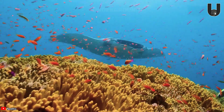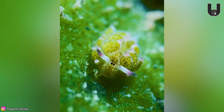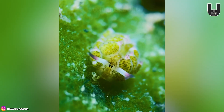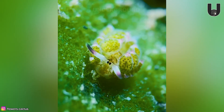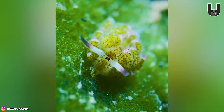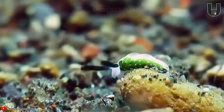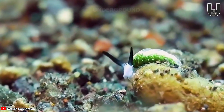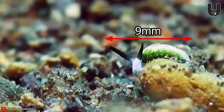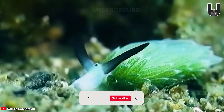Hidden in the ocean's depths are creatures unknown to most of the world. One of them is the leaf sheep, scientifically known as Costicella kuroshime, which typically lives on coral reefs off the coasts of Japan, Indonesia, and the Philippines. This tiny sea slug measures just 6 to 9 millimeters in size and looks just like a sheep with a thick, soft leaf-like coat.